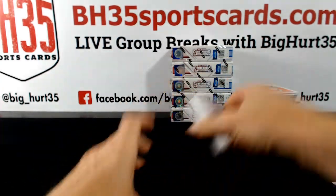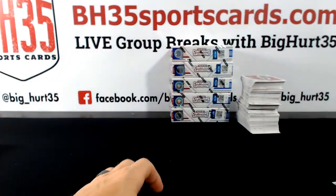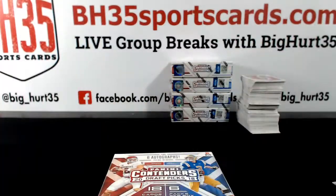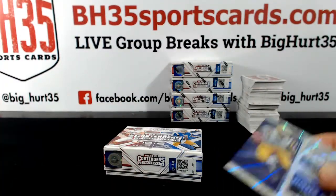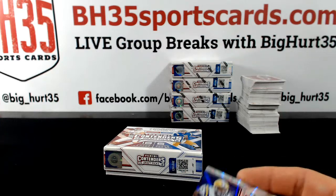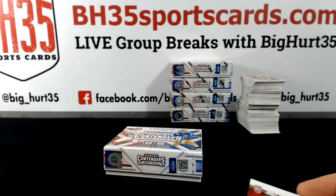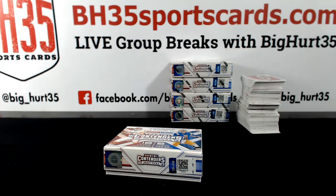Did you see Facebook's new commercial? Eating crow — I kind of like that. They're like, yeah, we messed up, sorry guys, we'll make it better.